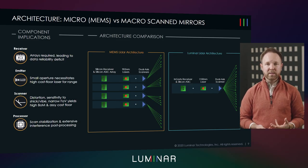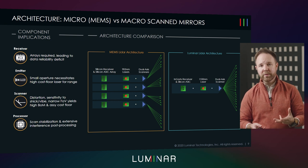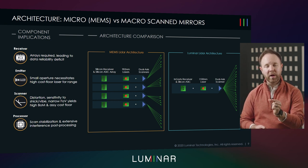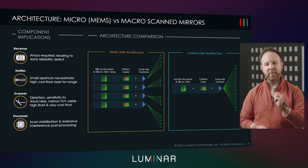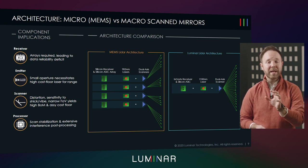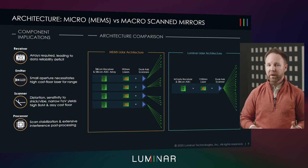You need higher energy lasers, arrays of detectors, and the ability to account for the distortion in these devices due to shock and vibration in post-processing to produce a reliable point cloud. In Luminar's system, we use slightly larger mirrors, not leveraging silicon actuators, which are prone to this distortion. That allows us to be much more stable against the environmental conditions of automotive LiDAR.